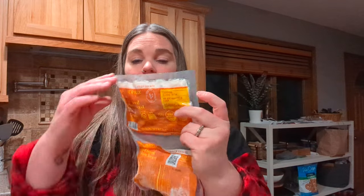These are one and a half pounds each, so it's three pounds of diced pre-cooked chicken, which is great for quick, easy meals.